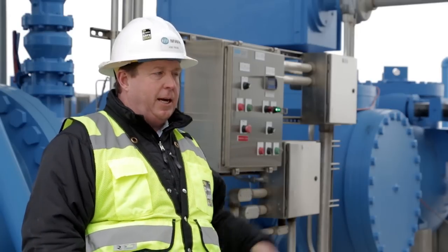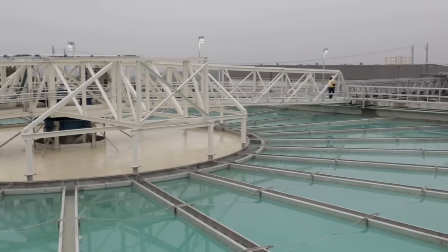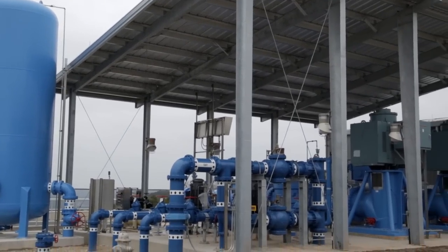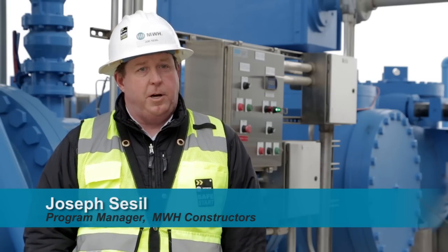The water comes in as an intake out of Lake Travis through a pump system up to the plant, where it goes through numerous processes — a clarifying and filtering system, a storage system — and then finished water is pumped out through a seven-mile tunneling system through Travis County to serve the northwest community of Austin.